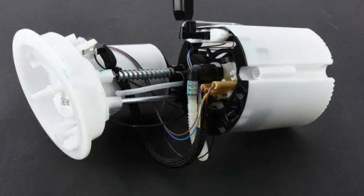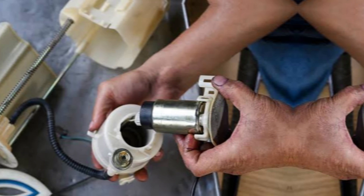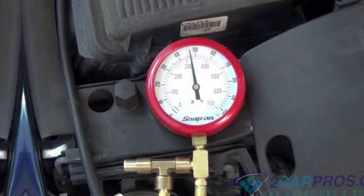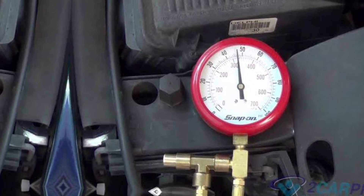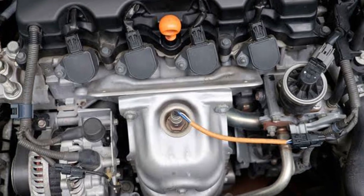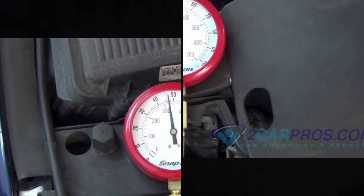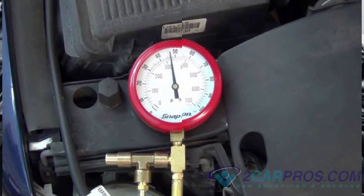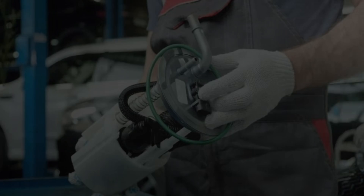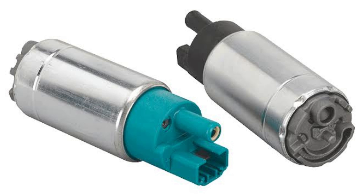Hello everyone, welcome to my YouTube channel. In today's video we will see about 5 common signs that your fuel pump is failing. Your car's engine needs a regular stream of fuel to keep it humming along. The fuel pump is a device that moves fuel from your tank to the engine, supplying the fuel at a constant pressure to ensure that your engine runs smoothly. If you're attentive, you can catch the symptoms of a failing fuel pump and have it repaired or replaced before it leaves you stranded on the side of the road.